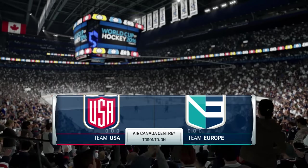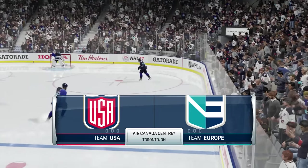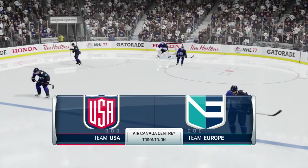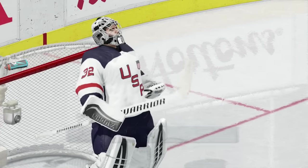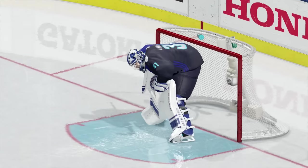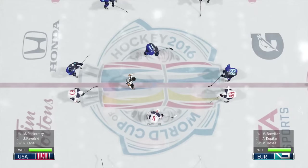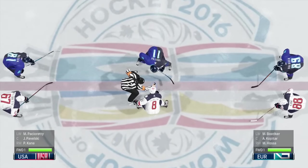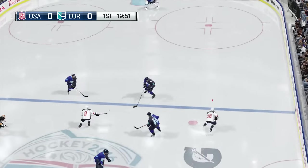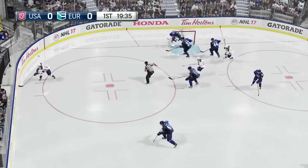Just getting started with a thrilling tournament — the World Cup of Hockey 2016. Preliminary round, first game between Team Europe and Team USA. The international stage has been set. The hockey nations have converged for a great tourney. Opening face-off is just seconds away. We have waited a long time for this, and the World Cup of Hockey has begun.